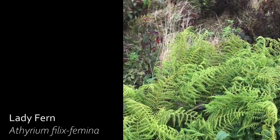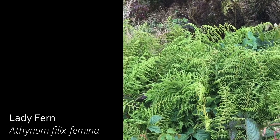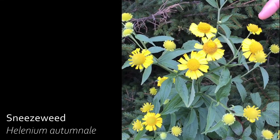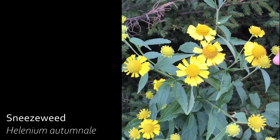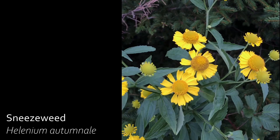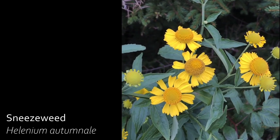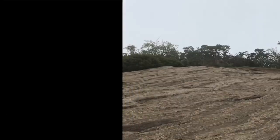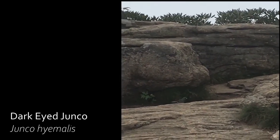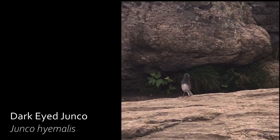Lady Fern can reach up to five feet in height and is native to the entire continental U.S. and Alaska. The scientific name for sneeze weed, Helenium, originates from Greek mythology — widespread belief held that common sneeze weed started to grow from the ground soaked with the tears of Helen of Troy. Dark-eyed juncos form monogamous pairs that mate for a lifetime and produce two to three broods per season.